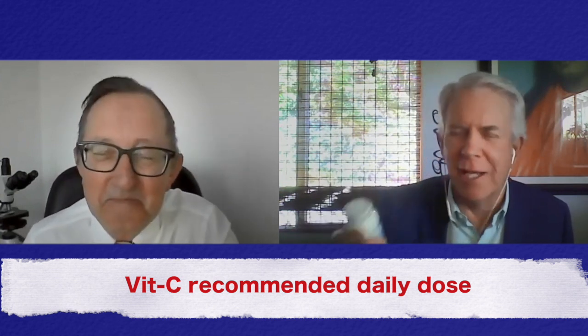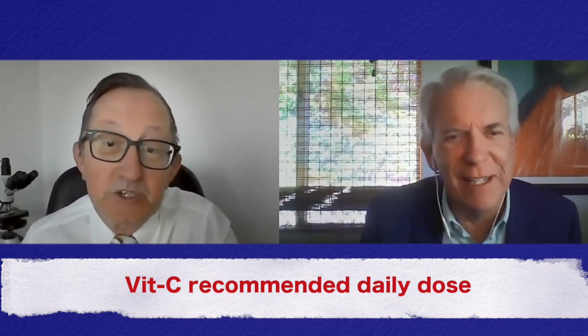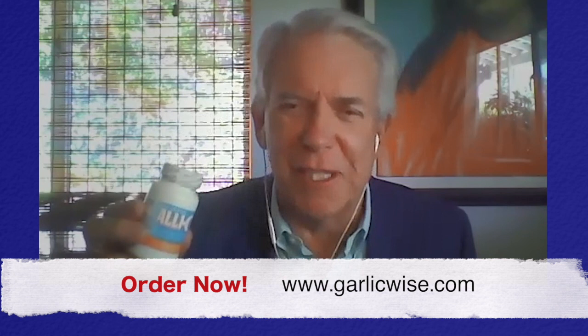And as Linus Pauling got us all on vitamin C, this is the modern version. This is very dynamic. And again, it's garlicwise.com. You can go order Allicin C.